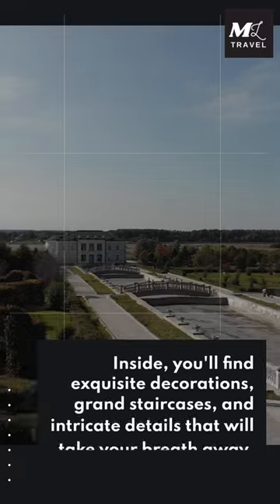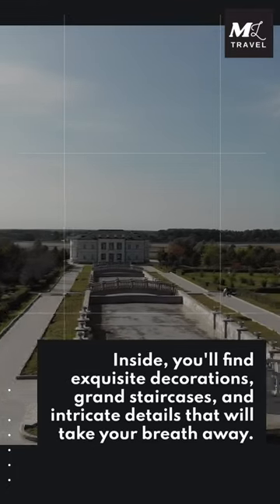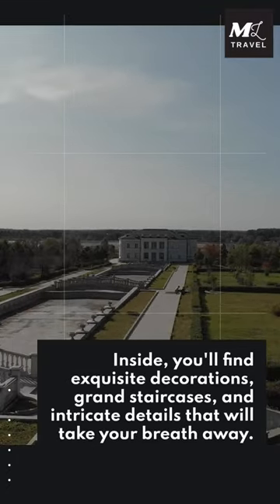Inside, you'll find exquisite decorations, grand staircases, and intricate details that will take your breath away.